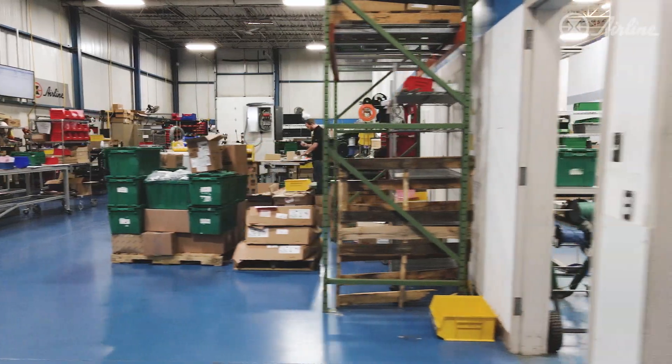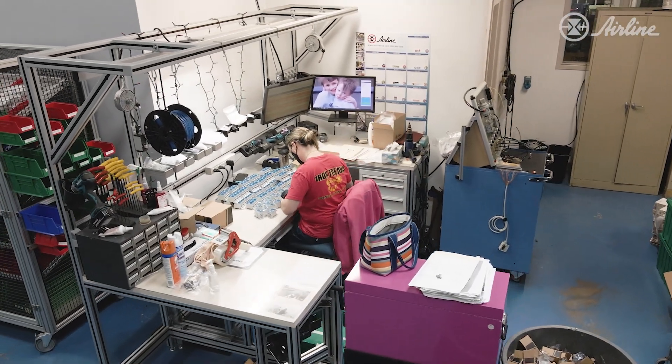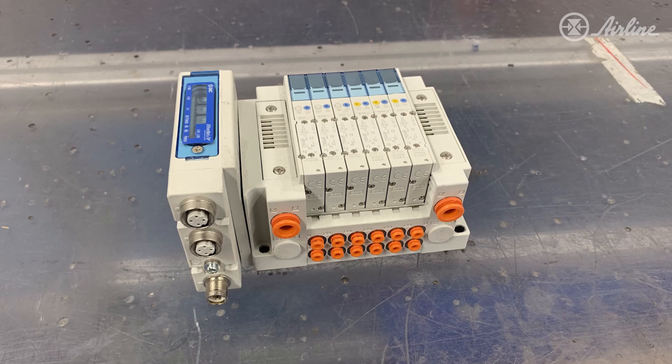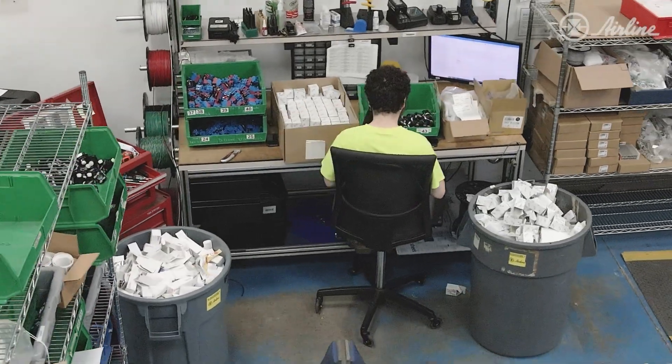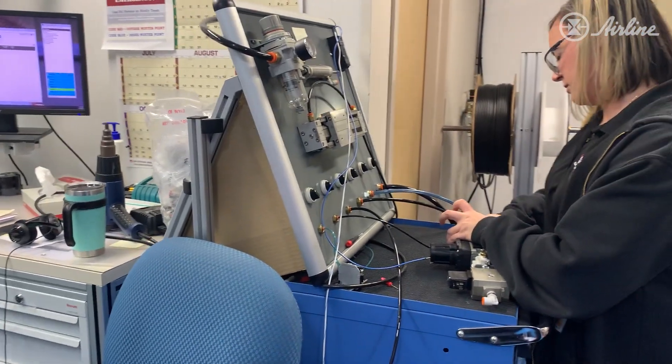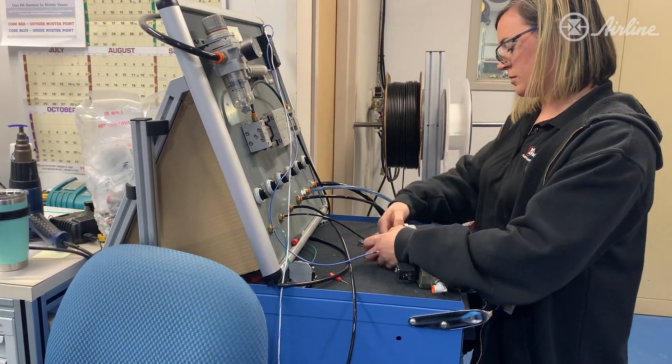Over here we have our pneumatic area. We assemble all kinds of different pneumatic manifolds, filter regulator assemblies, and cylinder assemblies. We assemble them and then test on our test stand. When we test these things, they're generally tested with just air.